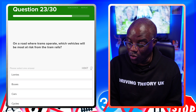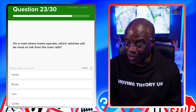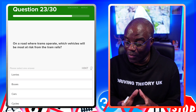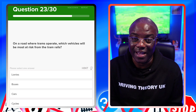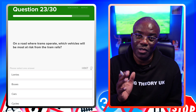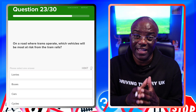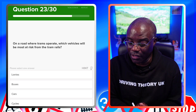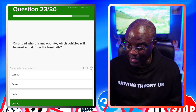On a road where trams operate, which vehicle will be most at risk from tram lines? Tram lines are grooved, not flat, so wheels can get stuck in the tracks. Trams can't steer to avoid you — if they're going to hit you, they will. A car driver can swerve but a cyclist cannot easily avoid the groove. The answer is cyclists — not lorries, buses, or cars.